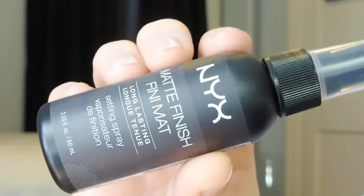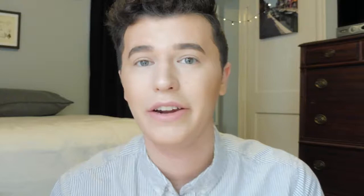Next I'm going to set everything in place with my NYX Matte Setting Spray. Be warned: if you have dry or sensitive skin, stay away from this because alcohol is the second ingredient. But for my combination to oily skin, I've really been loving it. My last step is to comb through my eyelashes with a clear mascara from Maybelline — I like to just comb through and get rid of any foundation or bronzer that may have fallen into my lashes.